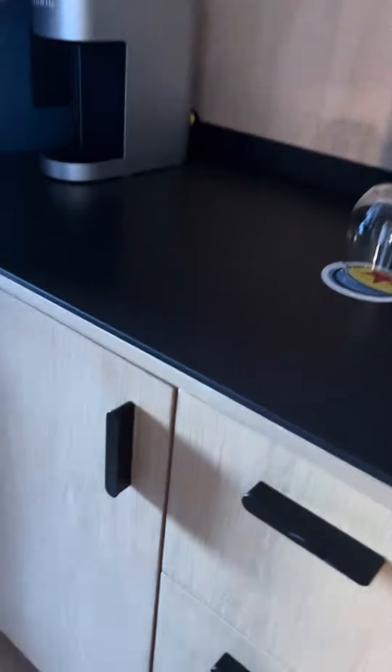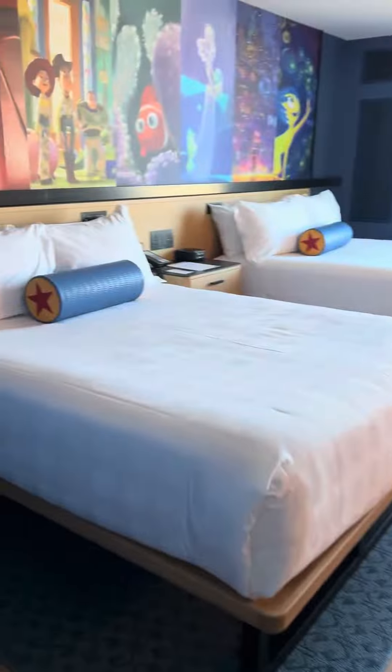Here we have a coffee machine, a little fridge, and here are the beds.